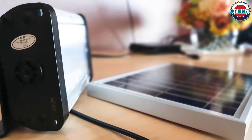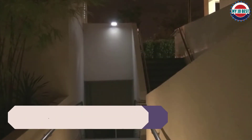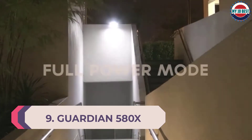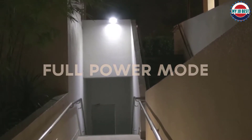To install the product you can adjust it the way you want without the help of an electrician. Number 9: Guardian 580X Solar Security Floodlight. This 6-watt, 84-piece LED floodlight could be a perfect addition for you and your home.